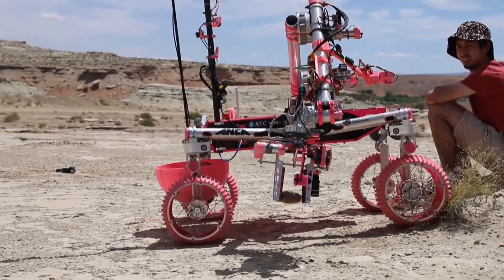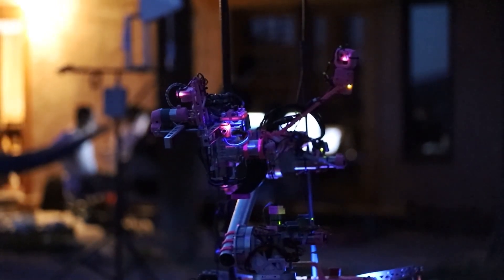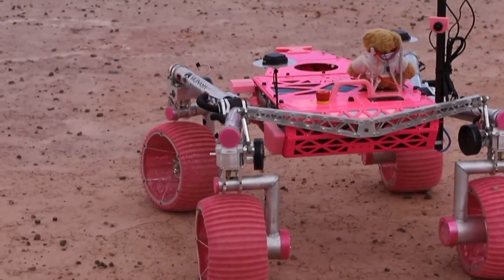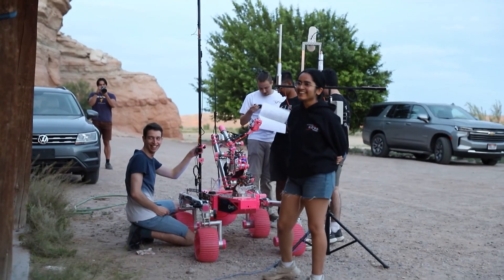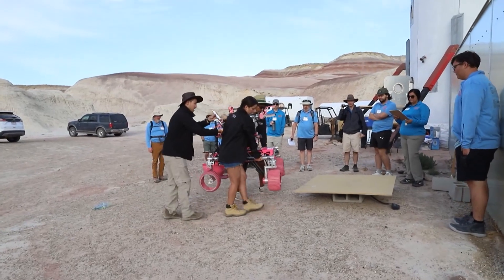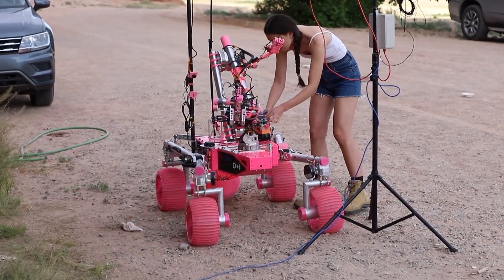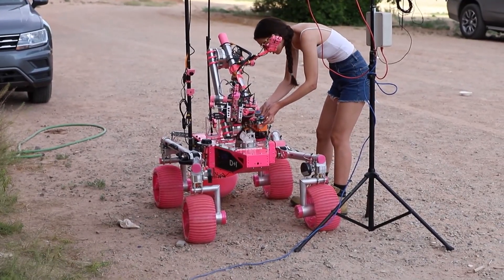While it is all about the science, this rover's also dressed to impress. Our rover this year is pink because we want to start conversations about women in STEM and why we need more diversity in these jobs and this industry. Our team has a lot of diversity, a lot of women on the team, and we feel like that definitely has something to do with how well we perform.